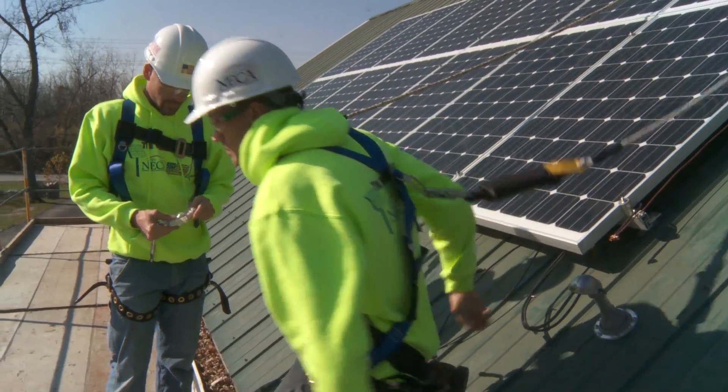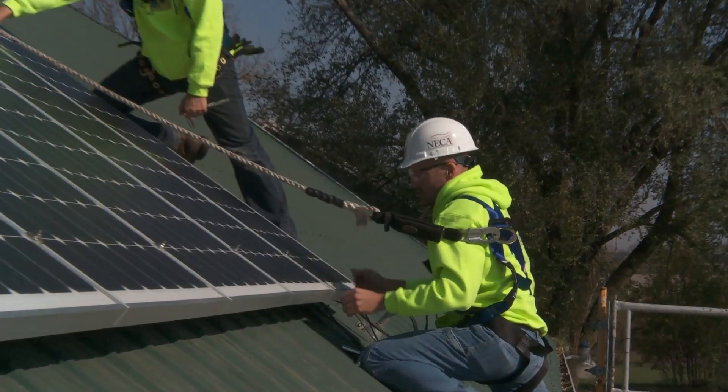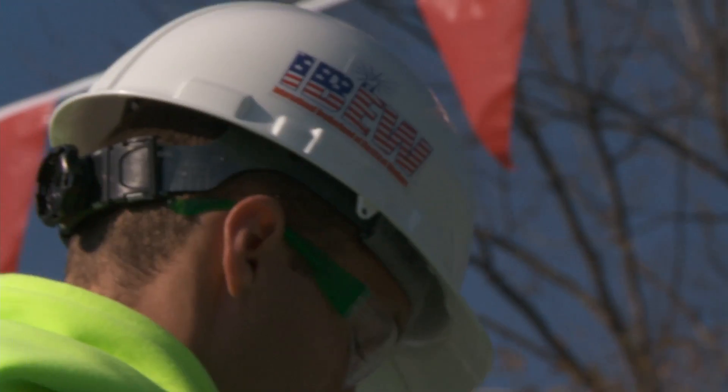The guys at Romanoff Electric were pros all the way — did everything with Local 8 installers, electricians trained. They were pros. Never saw the first thing that was unprofessional. They always used the proper safety gear. I know all your people are trained to do that, because it only takes one misstep to lead to an accident. It's electricity — you need to do it right every time.